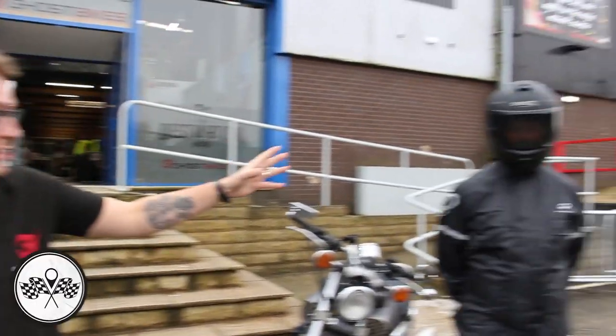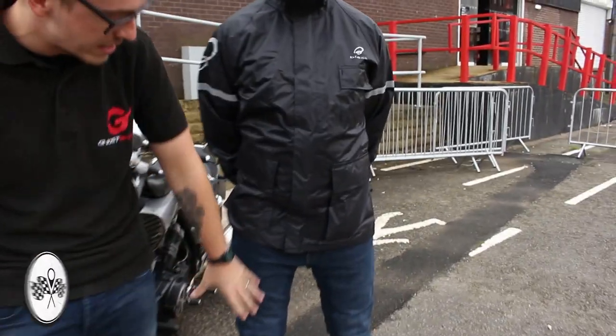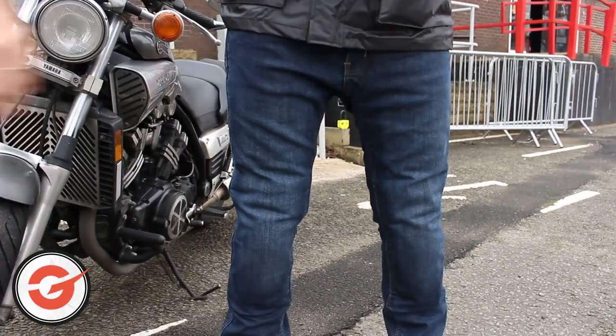Hey guys, it's Mark at Ghostbikes. Merlin have actually sent us their new pair of jeans which is going to be on sale pretty soon. We've been having a bit of a gander at them and generally testing them. I want to introduce you to our new mannequin — this is Ghost. Ghost is currently wearing the Route 1 Mason jeans.